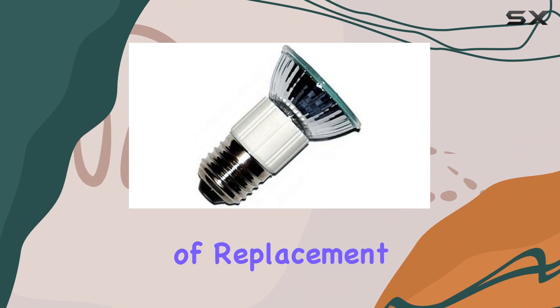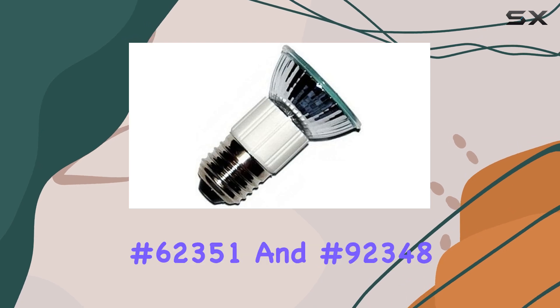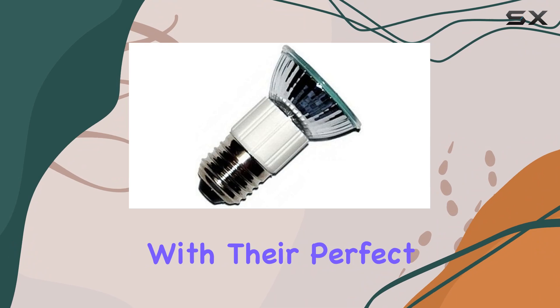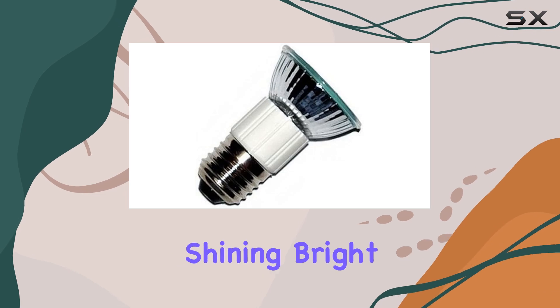In conclusion, if you're in need of replacement bulbs for your Dacer range hood, look no further than the OEM 75W bulbs, part numbers 62351 and 92348. With their perfect fit, ample brightness, and long-lasting performance, these bulbs are sure to keep your kitchen shining bright for years to come.